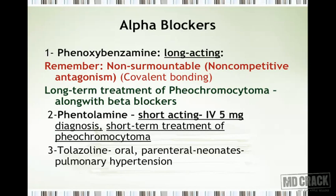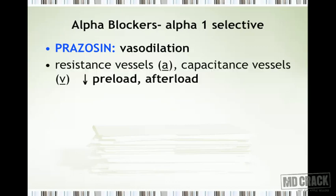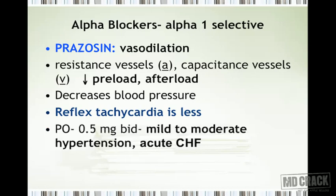Tolazoline is useful by oral and parenteral routes in neonates, especially to treat pulmonary hypertension. Among the alpha-1 selective blockers, prazosin is an important drug. It leads to vasodilation, dilating both resistance vessels and capacitance vessels, thereby decreasing both preload and afterload on the heart and reducing blood pressure.